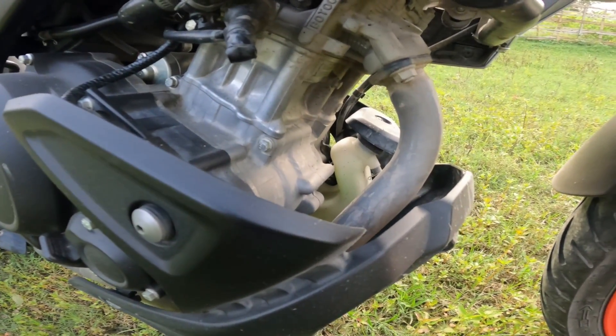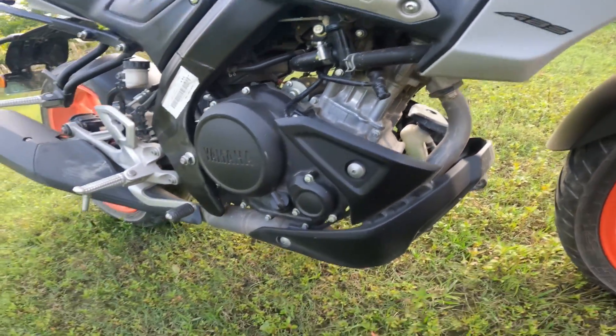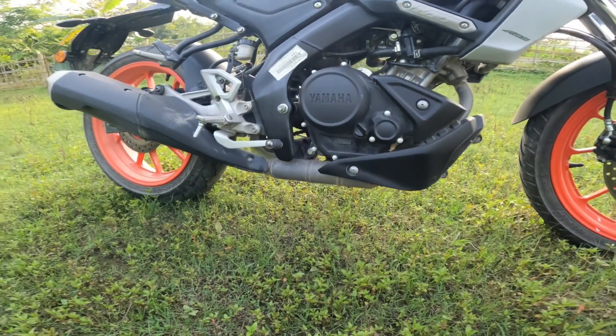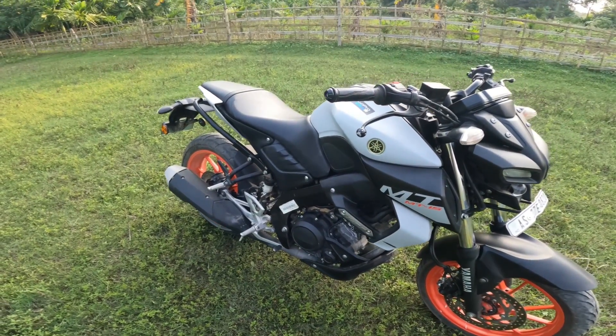आगे एक Radiator है और Coolant का tank नीचे लगा हुआ है। Ground clearance की बात करें तो ज़्यादा नहीं है, ठीक-ठाक है — जितना होना चाहिए उतना है।